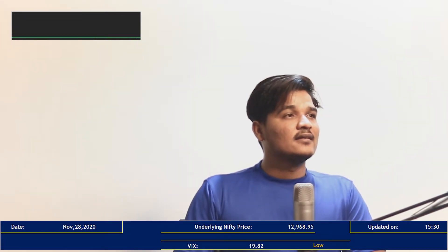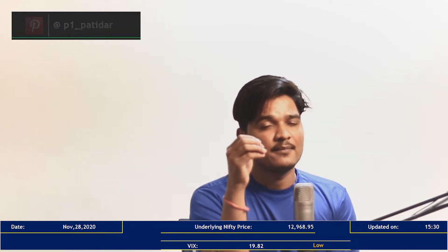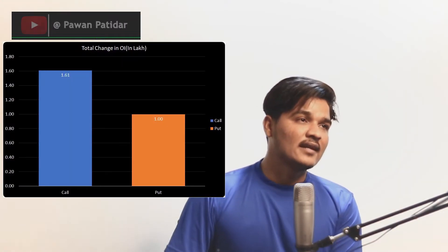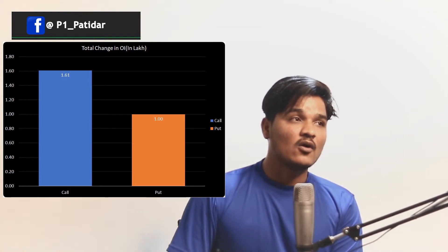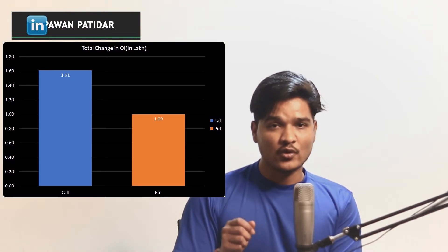Now let's discuss the OI and FII activities. Nifty ended today at 12,968.95. The VIX was 19.82 — since VIX is less than 25, it is a low VIX, meaning you can sell options and make money because market volatility will be less. Now let's analyze change in OI. On the call side, many positions have been made. This data is extracted from the NSE website.